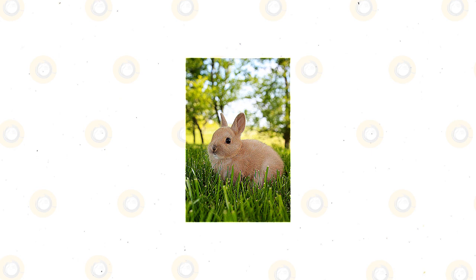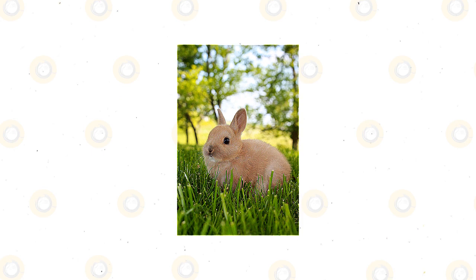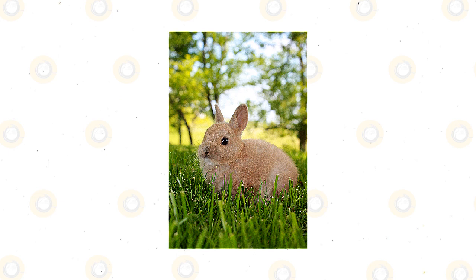They have a compact body, a large head, a short face, short ears, and large eyes. It's a distinctive look, especially the short, upright ears on the large head. The overall impression is of a young rabbit, no matter the rabbit's age.